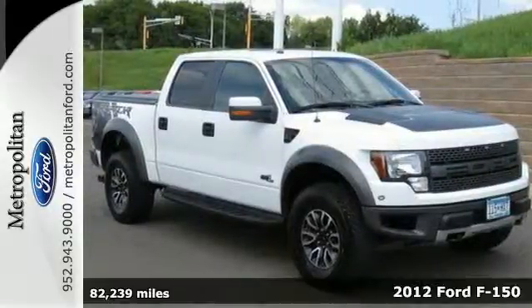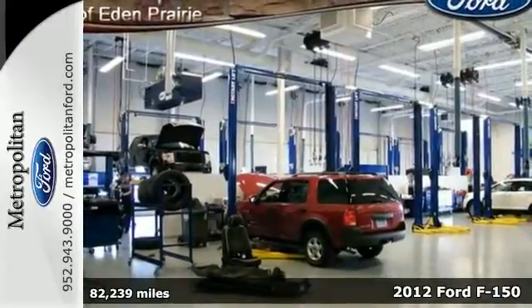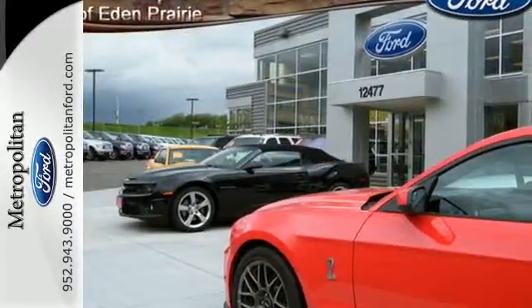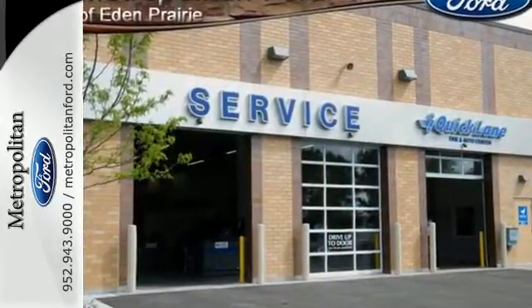It's a 2012 Ford F-150. This ever-popular rugged and tough F-150 is loaded with standard features including air conditioning, tilt adjustable steering wheel, trailer sway control, anti-lock brakes, and shock absorbers.